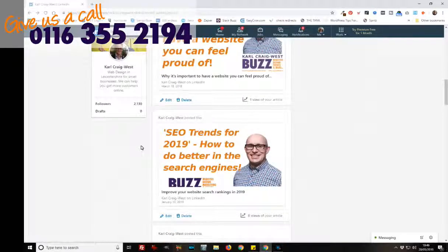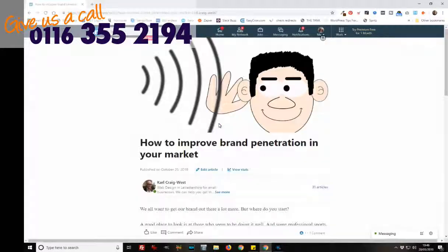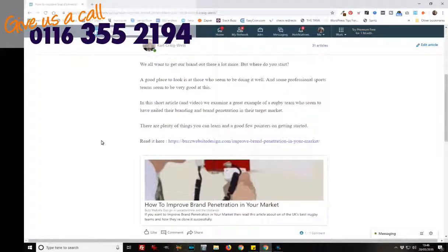There are loads of articles here, but I want to pay particular attention to this one. I'm going to click on it. The key thing first of all is to have a graphic that grabs people's attention, and a title which again grabs people's attention — this is the lead bait, this is what gets people to your article. But the key thing is this: I've told people what the article is about and I've put a link to where they can read the rest of it on my website. This creates a live, credible link back to my website.